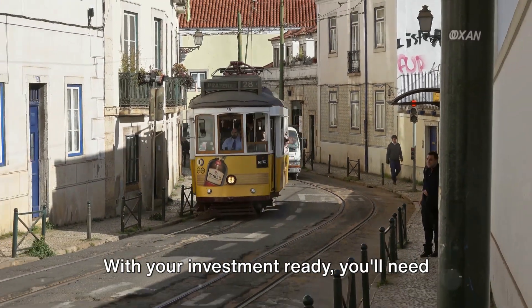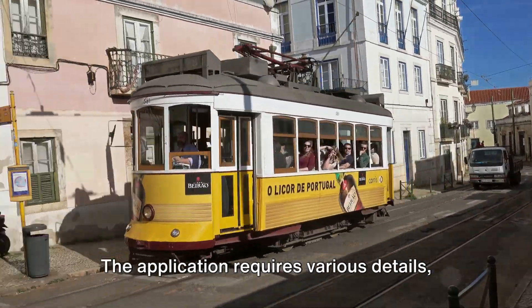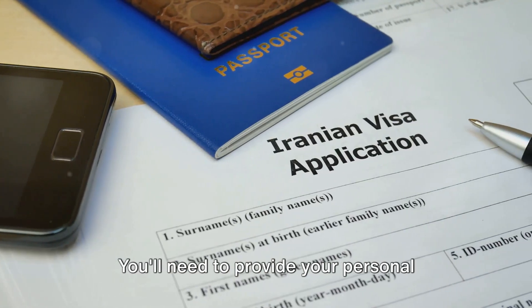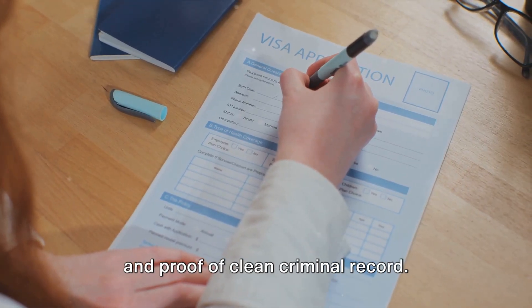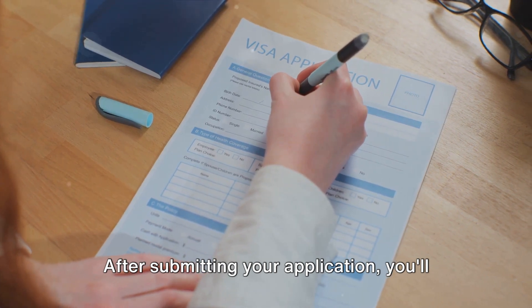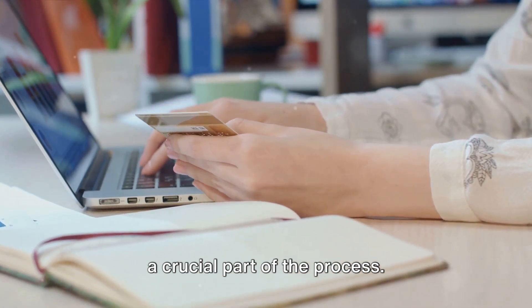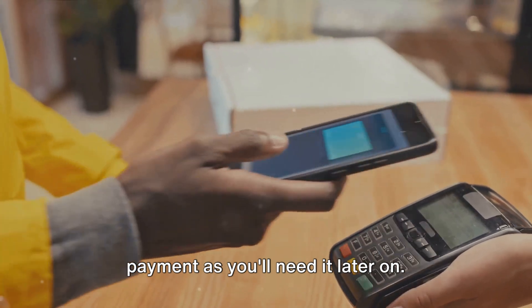With your investment ready, you'll need to apply for the Portugal Golden Visa online. The application requires various details, so make sure you have all your documents in order before you begin. You'll need to provide your personal information, details of your investment, and proof of a clean criminal record. After submitting your application, you'll be asked to pay an application fee, which can be done online as well. Don't forget to keep a receipt of your payment, as you'll need it later on.